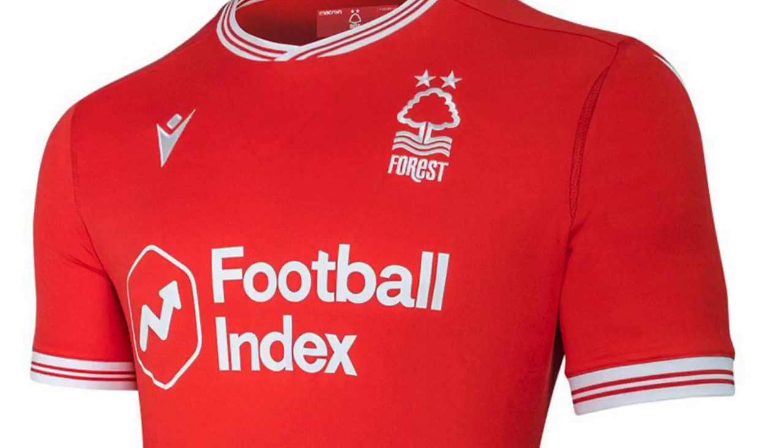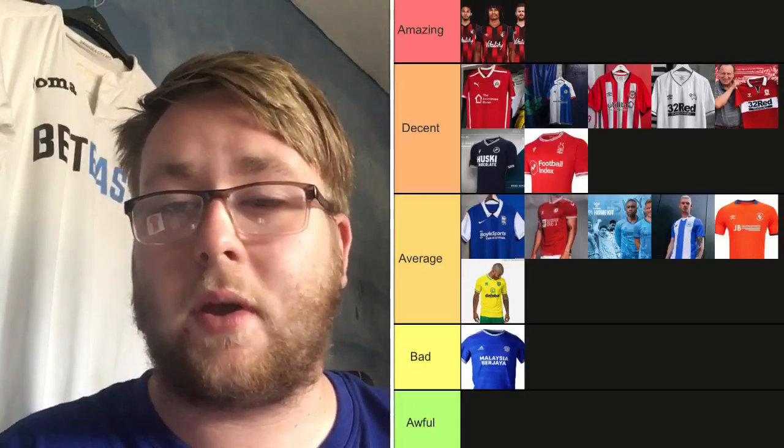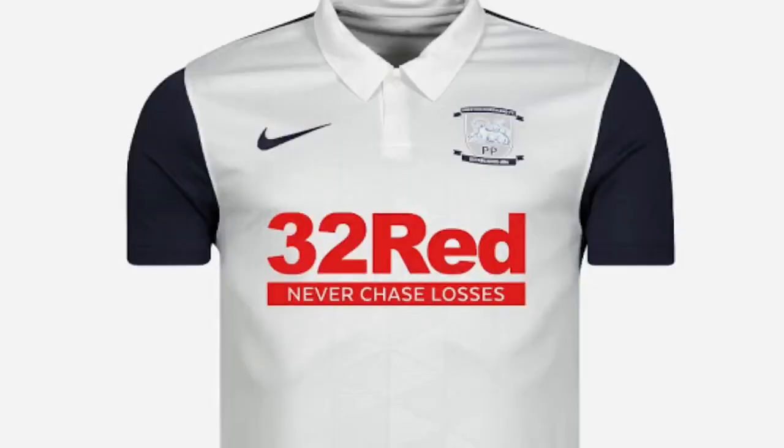Nottingham Forest — I really like this home shirt. The sleeves are nice with two red lines and a white outline at the top. The badge is nice, and Football Index as the sponsor looks good — I like the percentage-going-up graphic, that's pretty smart. I know Cupid have a very similar kit, but this is going in Decent. Really quite smart.